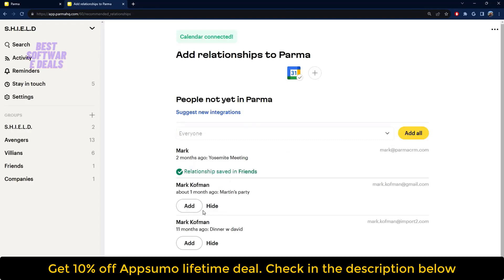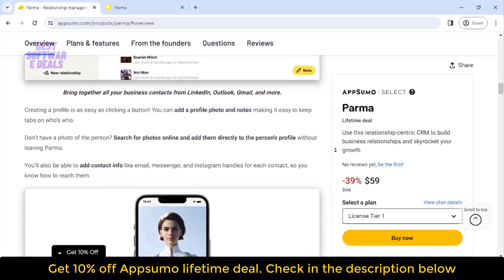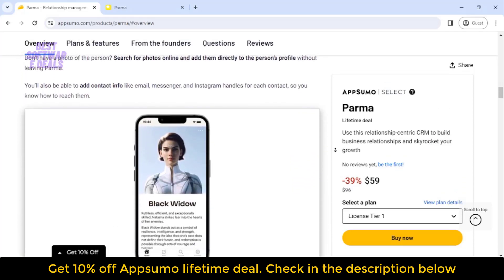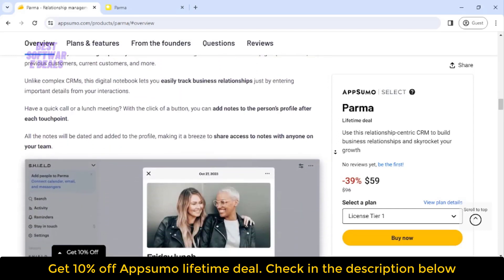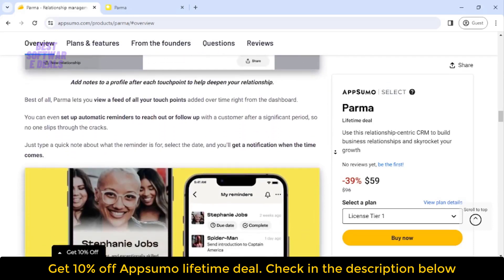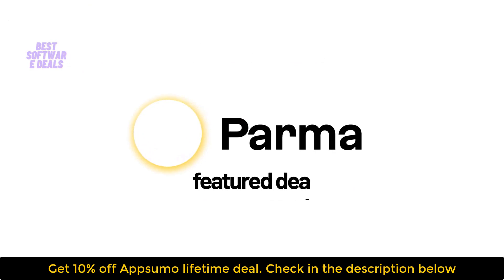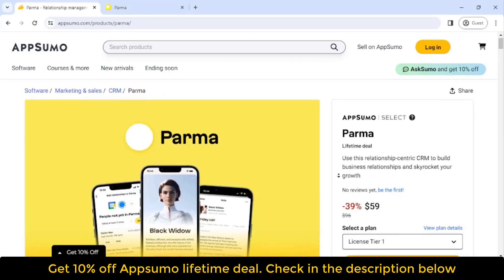And with Parma's calendar integration, all your events sync up nicely. It'll even pull new contacts from your calendar. This is perfect for teams, freelancers, consultants — basically anyone who needs to network, so pretty much everyone. Say goodbye to bloated CRMs and say hello to this lifetime deal. Click buy now to start building better relationships with Parma today.